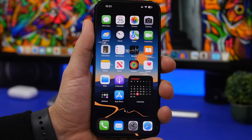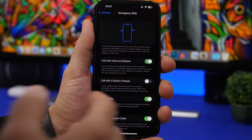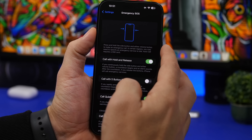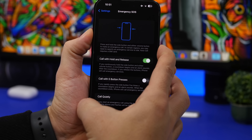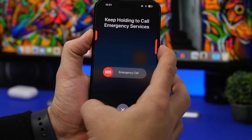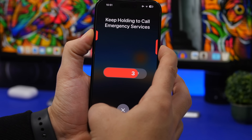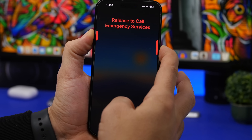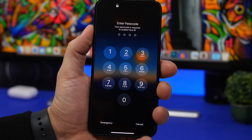Starting with the first tip: new changes have been made to SOS calls. When you go to Settings and then Emergency SOS, you'll see new wording. With the 'Call with Hold and Release' option, you hold and release the side button along with one of the volume buttons. It will show you the countdown but won't make the call after the countdown — the call is made when you release the buttons. You can tap cancel or release to call emergency services right away.